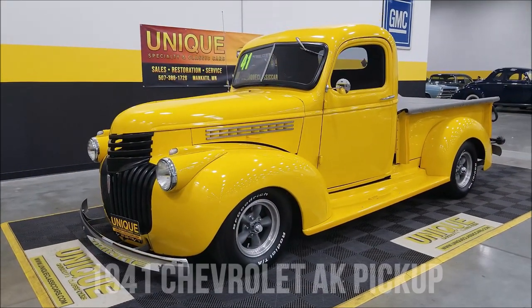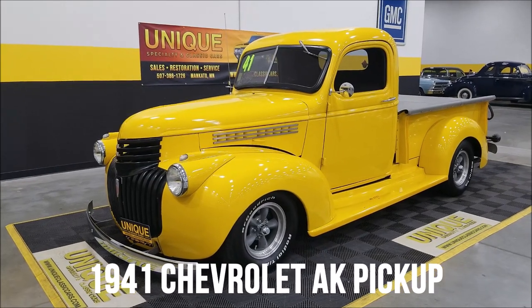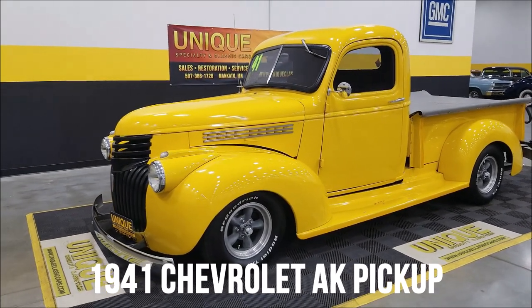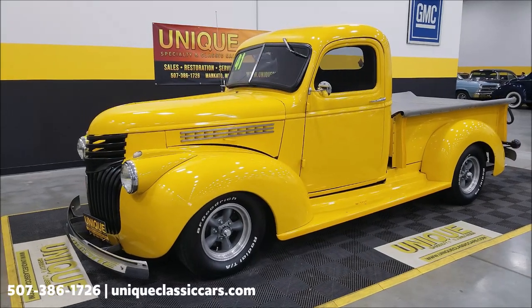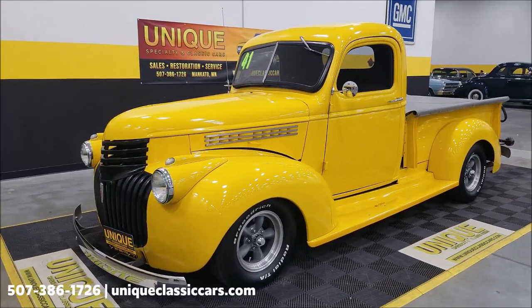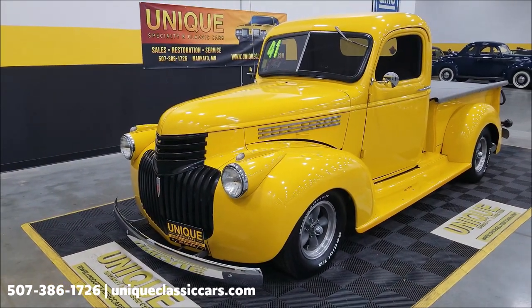Street ride time here — unique, especially in classics when you're not going to see every day. This is a 1941 Chevrolet AK series pickup. This is art deco styling from '41 to '47, so a lot of those production years ceased due to the war.